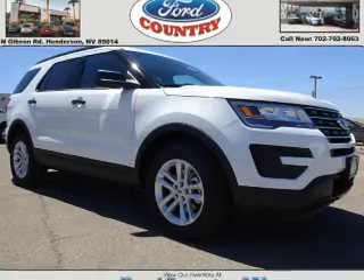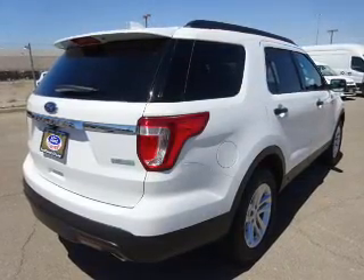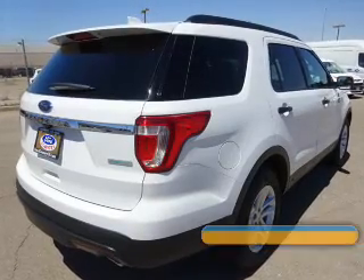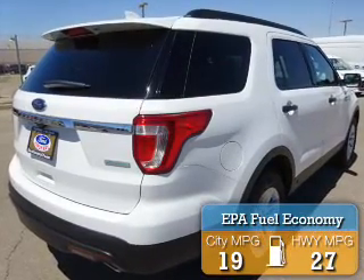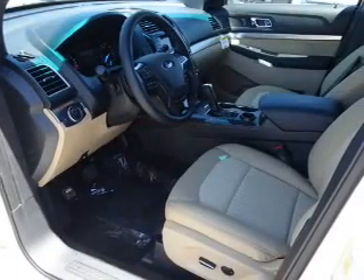It's powered by front wheel drive, a 2.3 liter 4-cylinder engine, and a 6-speed automatic transmission. Great fuel efficiency saves you money by requiring fewer trips to the gas station.